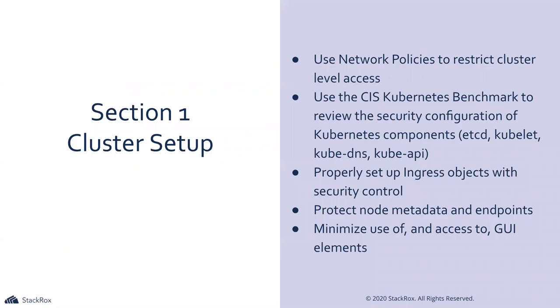So exam sections — six sections were outlined by the Linux Foundation and CNCF for this test. Section one is cluster setup: network policies, benchmarks, Ingress objects, protecting node metadata, and minimizing access to graphical user interfaces. Graphic user interfaces are really important — protect your services, make sure node port services aren't open, set up Ingress objects correctly so you don't have services connecting to the wrong Ingress. Benchmarks like CIS 1.5 and 1.6 are also really important.